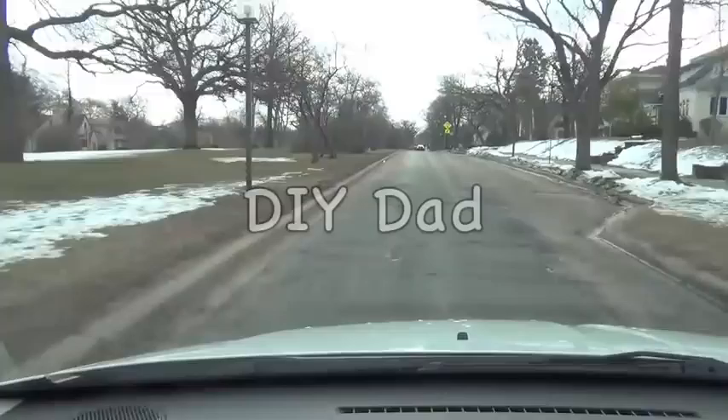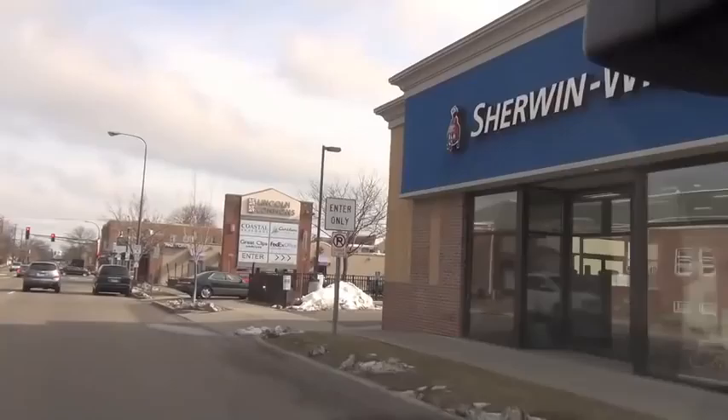The kids are all in school so it's time for some DIY. I want to redecorate our living room and right now there's a sale on our favourite paint store Sherwin-Williams — 40% off all paints. So this is a good time to go there, pick some paint and paint the living room.